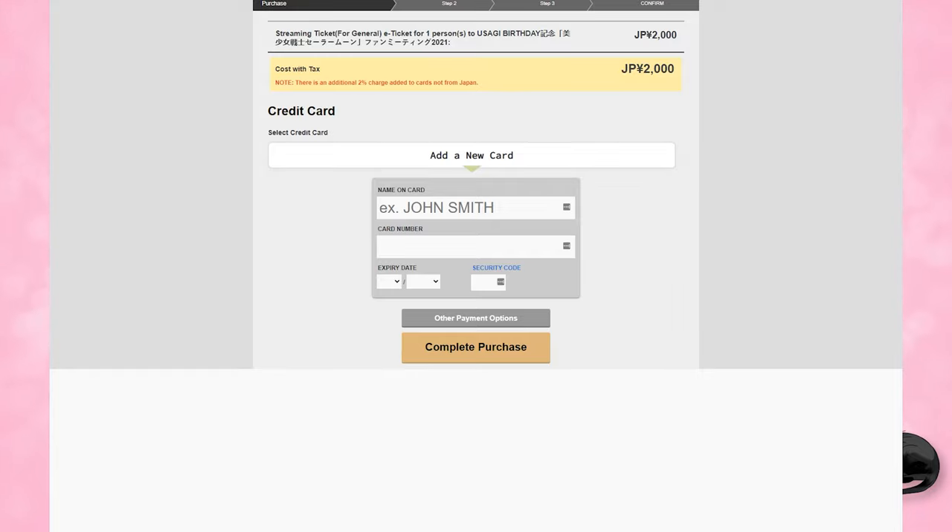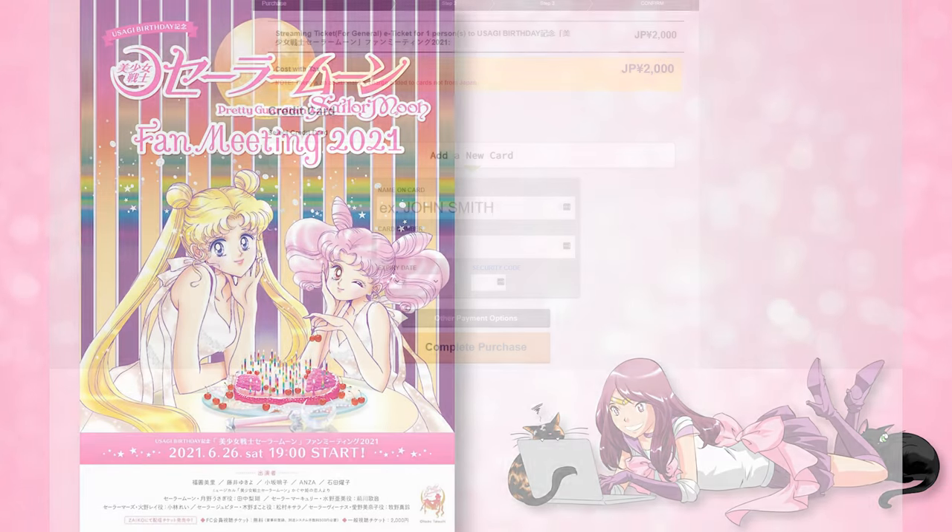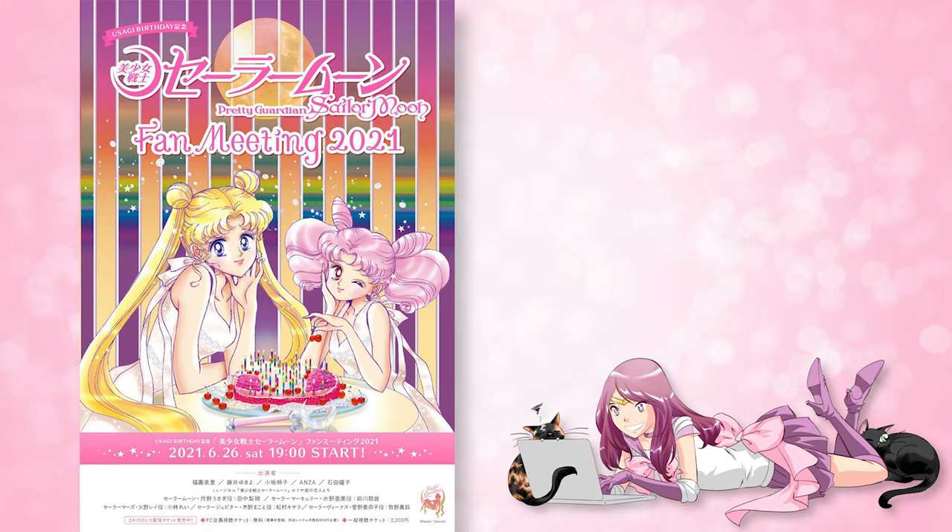In my case, I did not fill out my credit card because I already have access through the Pretty Guardians fan club, so it gave me an error. But this will allow you to complete your purchase and get that 2000 yen ticket. I assume you will get an email confirmation once you fill this out, and then once the actual event viewing stream starts, you will have to view that through your Zyko account.